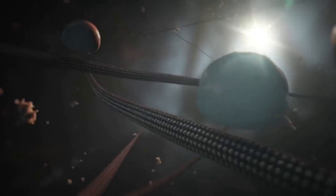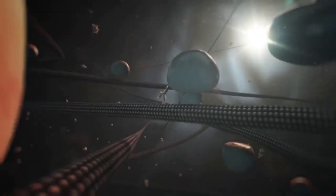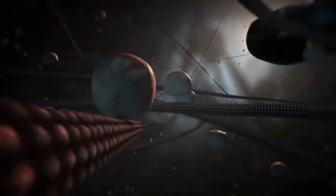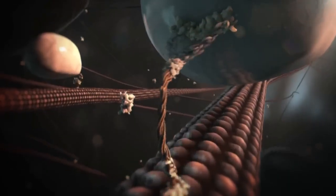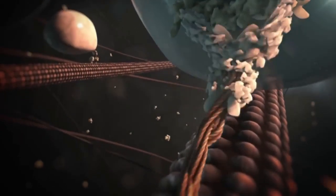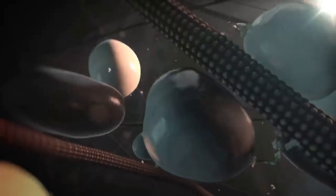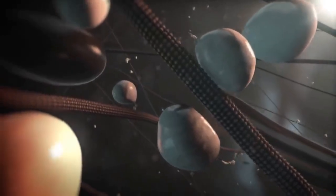Two types of motor protein, kinesins and dynein, transport cargos along microtubules. Adaptor proteins help to couple the correct cargo with the right motor protein. Kinesin and dynein move in opposite directions: dynein moves towards the minus-end, whereas most kinesins move towards the plus-end. Therefore, the orientation of the microtubules helps to direct polarized transport.